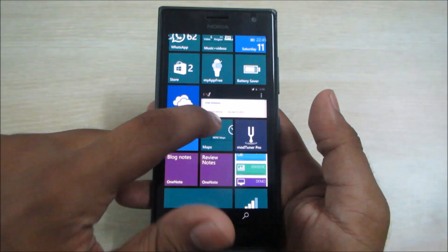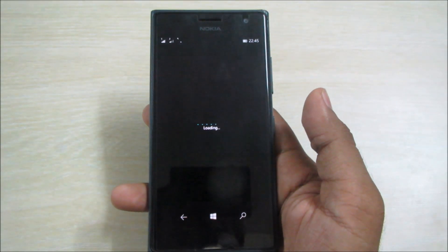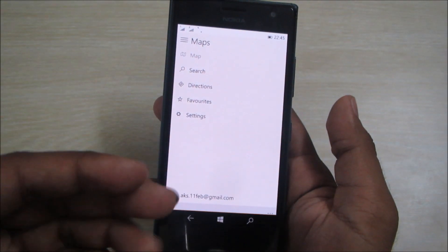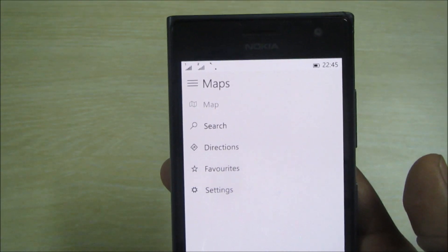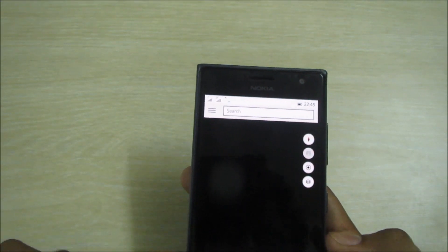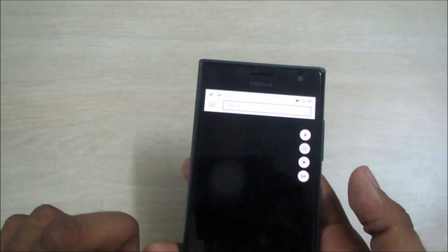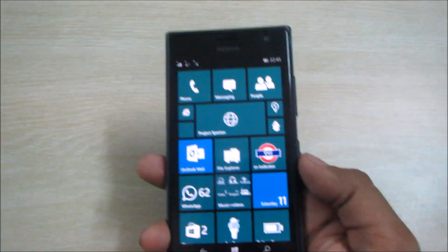There's also a new Maps app, which is a universal app for Windows 10. It features a hamburger menu with your settings, maps, directions, favorites, and an option to download offline maps. Currently the maps aren't loading for us since we don't need directions right now, so we'll stop there.